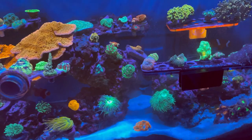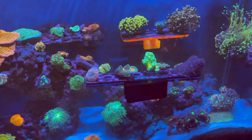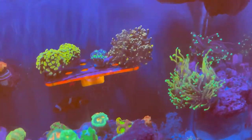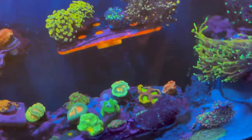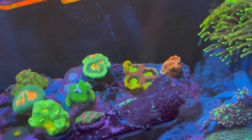I've also realized it's very important to ask as many questions as you can when you're buying this stuff. Find out what lights they're using, find out their parameters, find out the PAR levels they're keeping stuff at — especially with euphyllia.